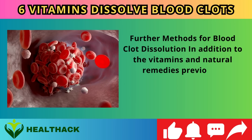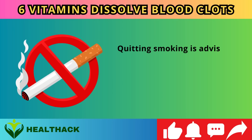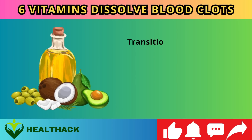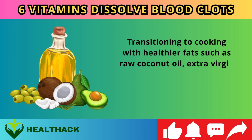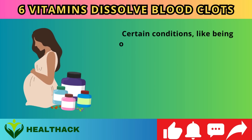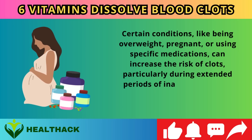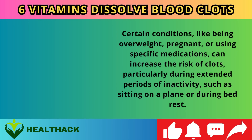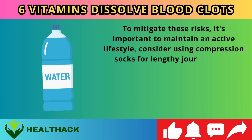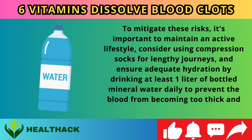Further methods for blood clot dissolution include quitting smoking, as tobacco and nicotine heighten adrenaline levels and promote clot formation. Transitioning to healthier cooking fats such as raw coconut oil, extra virgin olive oil, or avocado oil is also beneficial. Certain conditions like being overweight, pregnant, or using specific medications can increase clot risk, particularly during extended inactivity such as sitting on a plane or bed rest. Maintain an active lifestyle, use compression socks for lengthy journeys, and drink at least one liter of mineral water daily to prevent blood from becoming too thick.